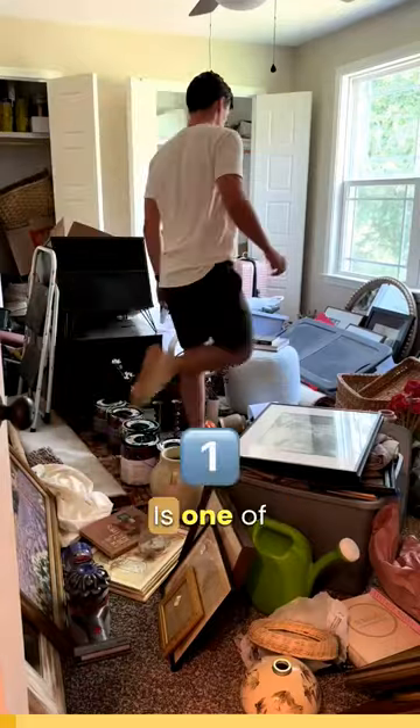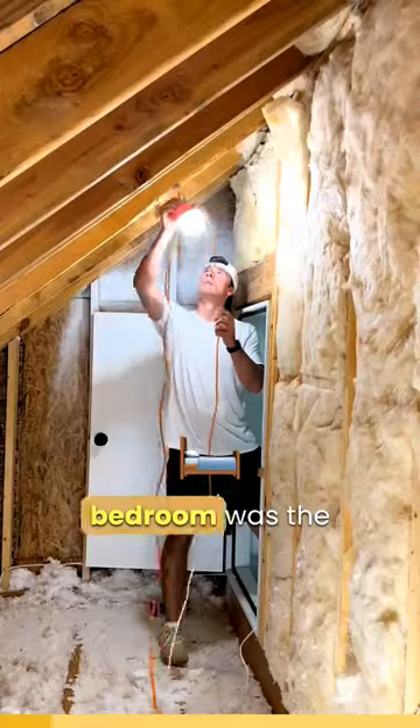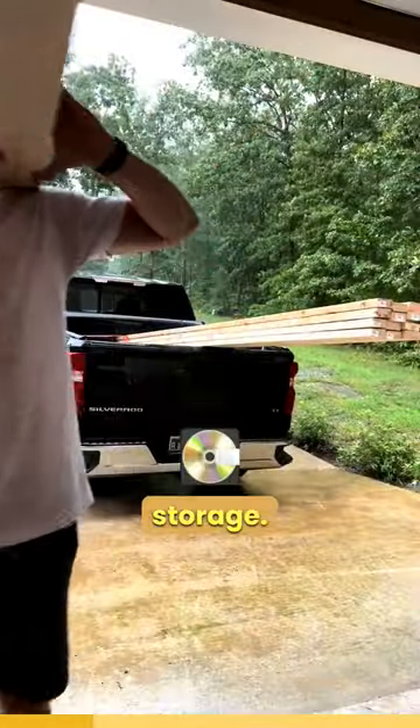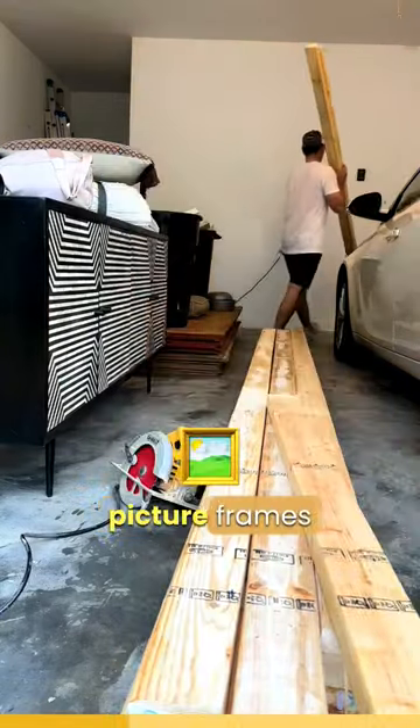Where do you store things when you live in Tennessee? That was one of the first questions I had when moving here. Up until this point, our spare bedroom was the only option, so today I'll be transforming this narrow attic into optimal storage. I need two different options for storage: shelving for small items like picture frames, and large flat areas for extra furniture.